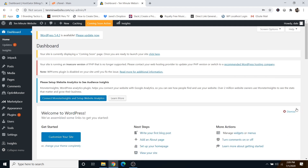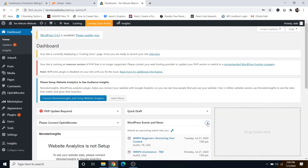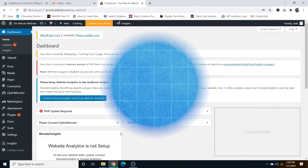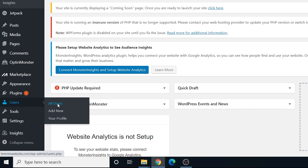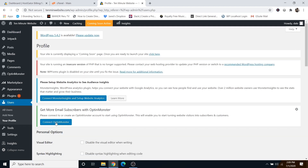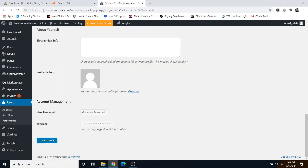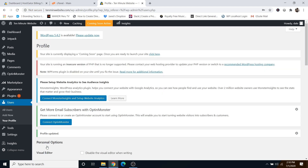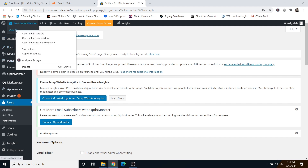Click the X on everything you see to clean things up. Now let's change that crazy password to a custom one. Go over to Users, then click on All Users, scroll down to your name and click on it. Scroll all the way to the bottom to Account Management and click Generate Password — delete the auto-generated one and type in your own custom password — then click Update Profile. To see what your website currently looks like, go up to your website name and click Visit Site.